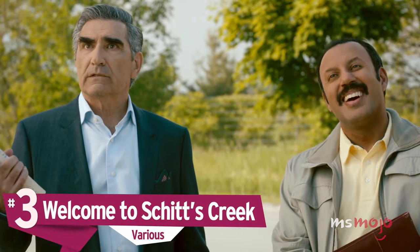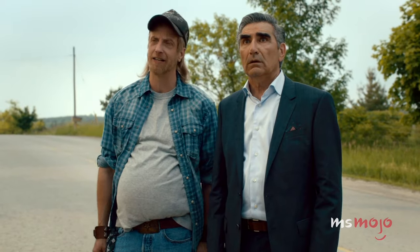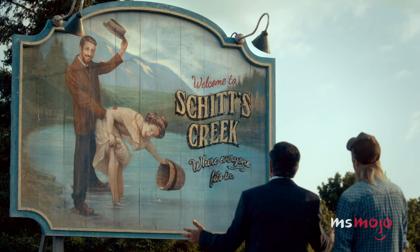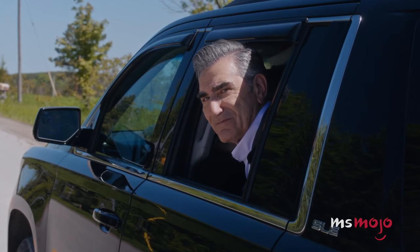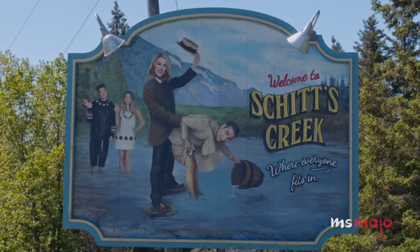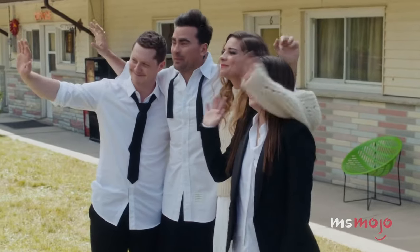Number 3: Welcome to Schitt's Creek. One of the funniest storylines on the show is the debate surrounding the town sign's lewd imaging in the first season — Roland can't really see the problem, and Johnny is unable to unsee it. So it's nice to see the welcome sign one last time as Moira and Johnny drive off in the series finale. Except something's a little different about it this time: the faces on it now belong to the Roses, so that they remain forever a part of Schitt's Creek. It's Roland's final present to them — an endearing and heartfelt gesture that perfectly symbolizes how the town and the family learned to embrace each other. We may have shed a tear or ten.